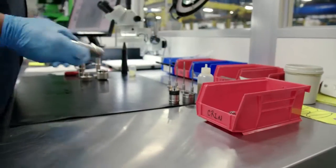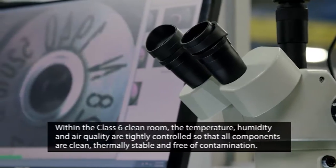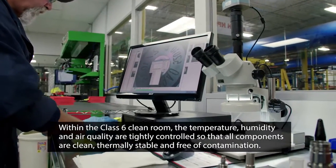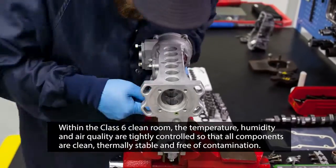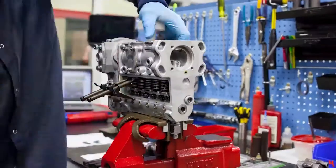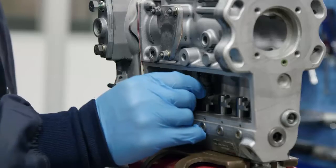High-pressure common rail fuel technology demands extremely high standards of cleanliness and fit. Within the Class 6 clean room, we're able to control the temperature, humidity, and air quality, so that all components are clean, thermally stable, and free of contamination. This allows us to build our fuel components accurately and consistently to tolerances of plus or minus one micron.